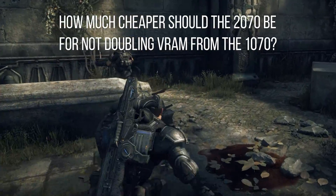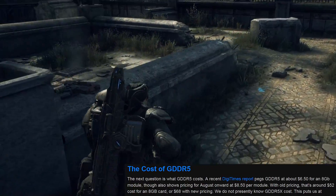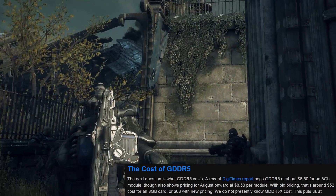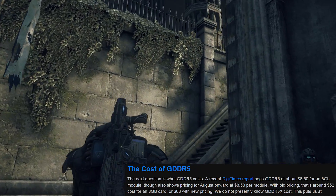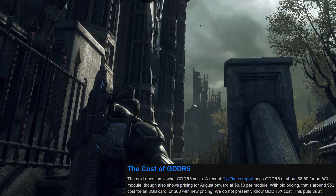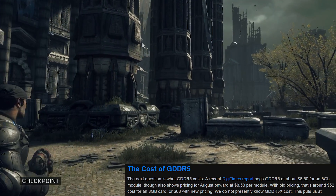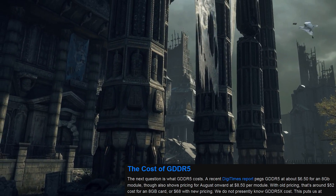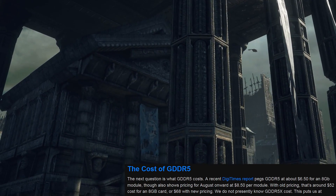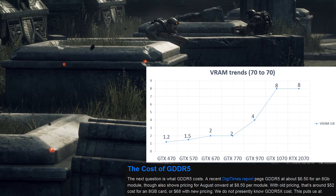What would the 2070 have cost if it had kept up the historical trend of improvement in VRAM? To find out, let's look up how much GPU memory costs. Sources for VRAM pricing are scarce — we found only two articles on the subject. The first source, GamersNexus, cited a DigiTimes report that pegged the cost of 1GB of memory at $6.50 before August 2017 and $8.50 after. From this rate, GamersNexus projected 8GB to cost $52 before August 2017 and $68 after — the amount of memory that the 1070 and 1080 carried.